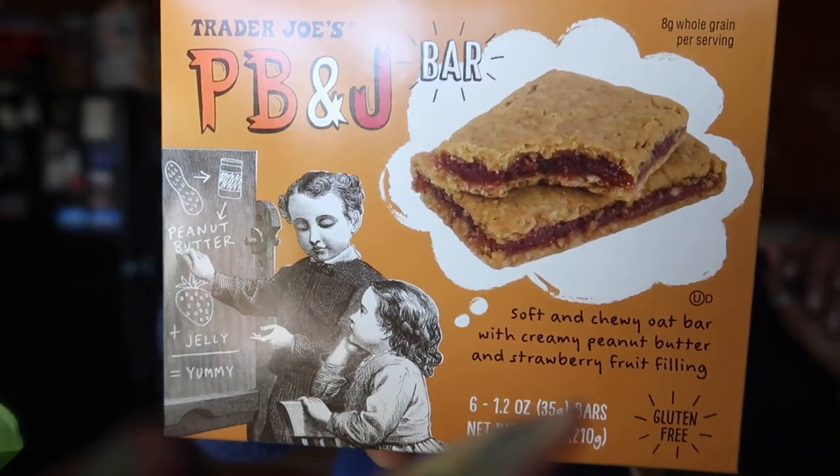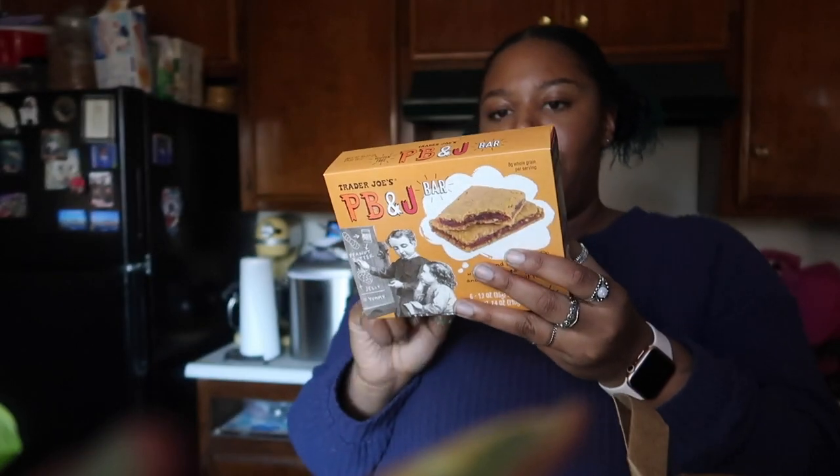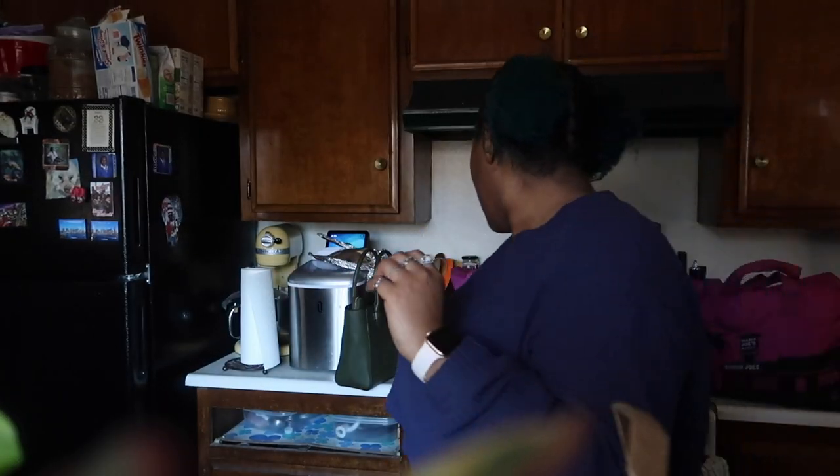And I haven't tried these yet — they're the PB&J bars. I love their peanut butter and raspberry little dipper thing, so they should be good, except this is strawberry filling. Excited to try that.